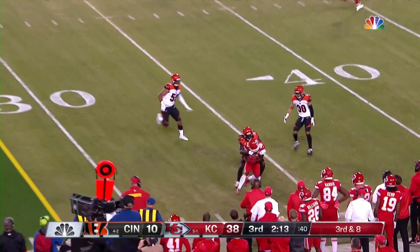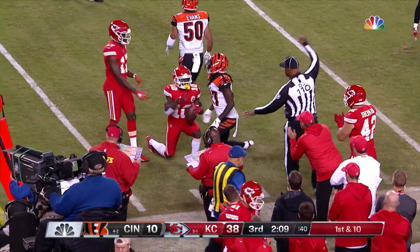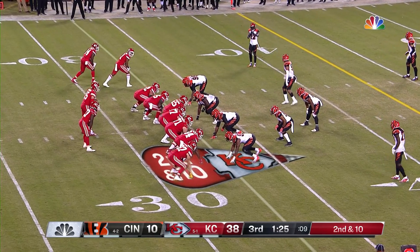Mahomes fires — that'll be caught, and that's 300 yards plus for him tonight. Tyreek Hill makes the catch. Tonight: three TD passes, one pick.